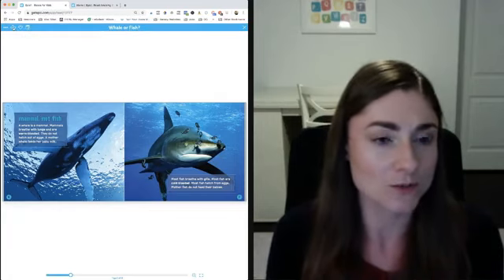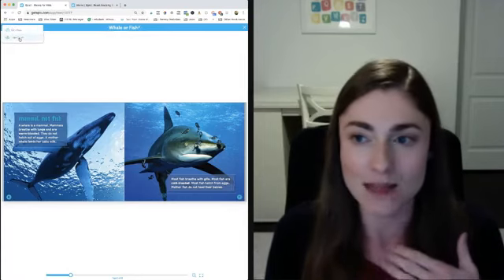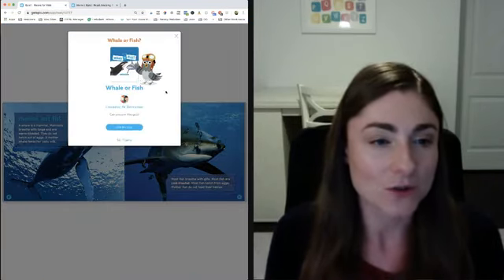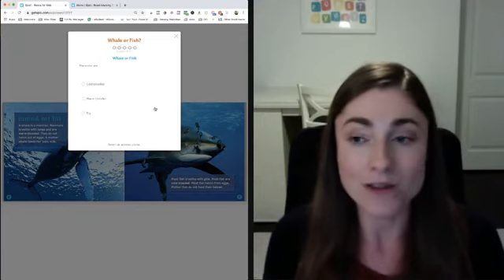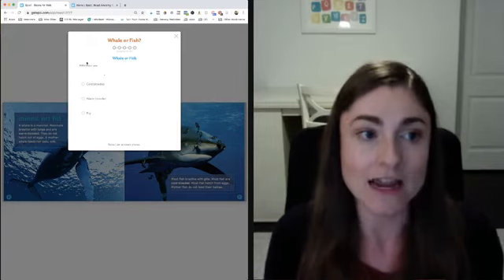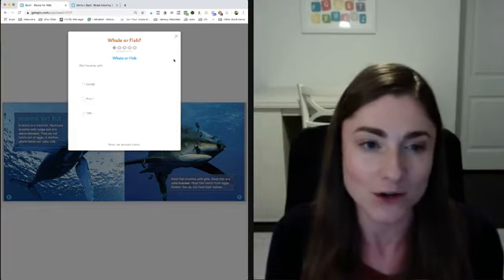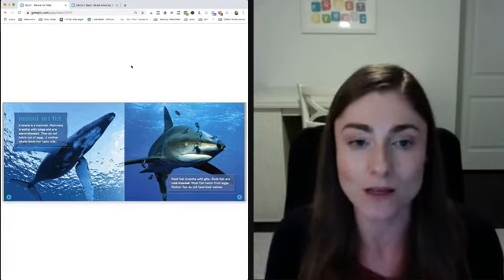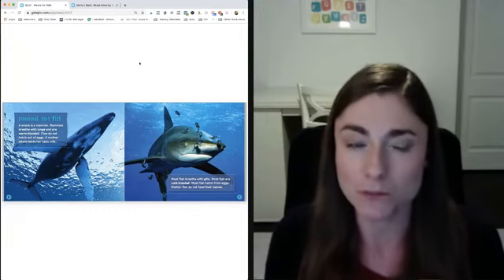Right up here there are three little question marks, and if you click on those you can get access to a quiz. With some quizzes you can actually edit them for the kids, which is nice. Many of the books have quizzes that kids can take after they read — it's an accountability tool and it's kid-friendly. Not only are you able to differentiate by assigning specific books, but the quiz encourages kids to really pay attention to what they're reading.